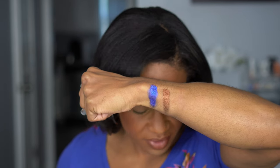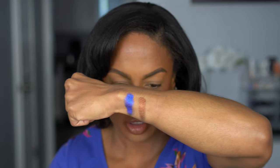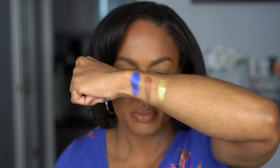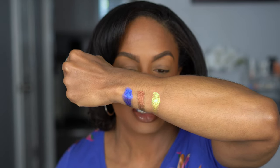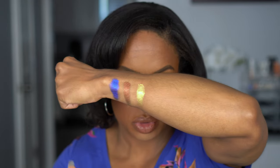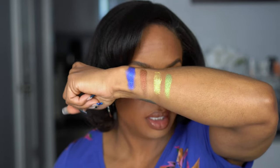Next we have Divinity, which is a sparkling citrine — this one is a glass metallic. This feels a little chunkier, it's not as smooth as the other shades. It's more of a powdery formula versus the others which feel more like a velvet. But look how gorgeous that is. Then we have Sixth Sense, which is a pistachio green to cool taupe — that is so pretty.